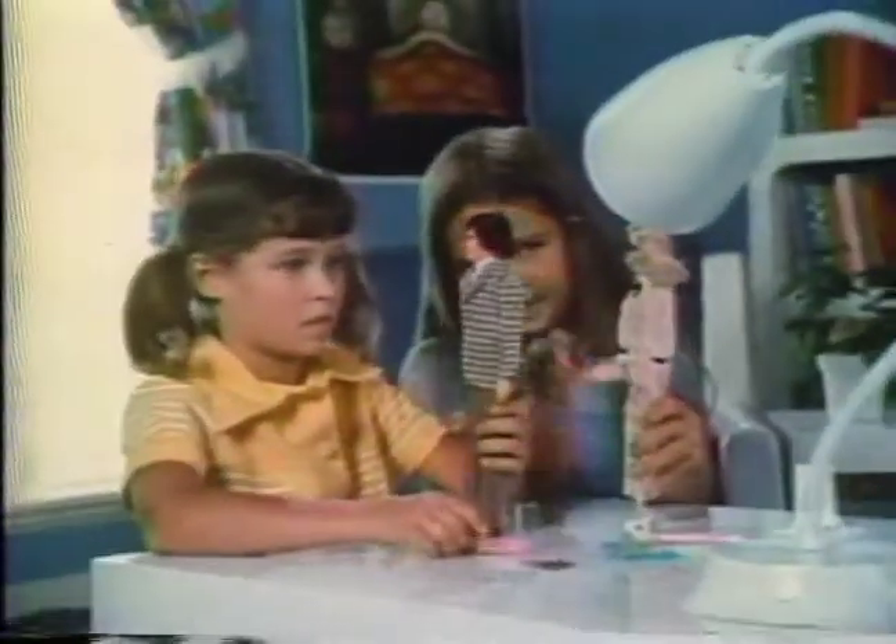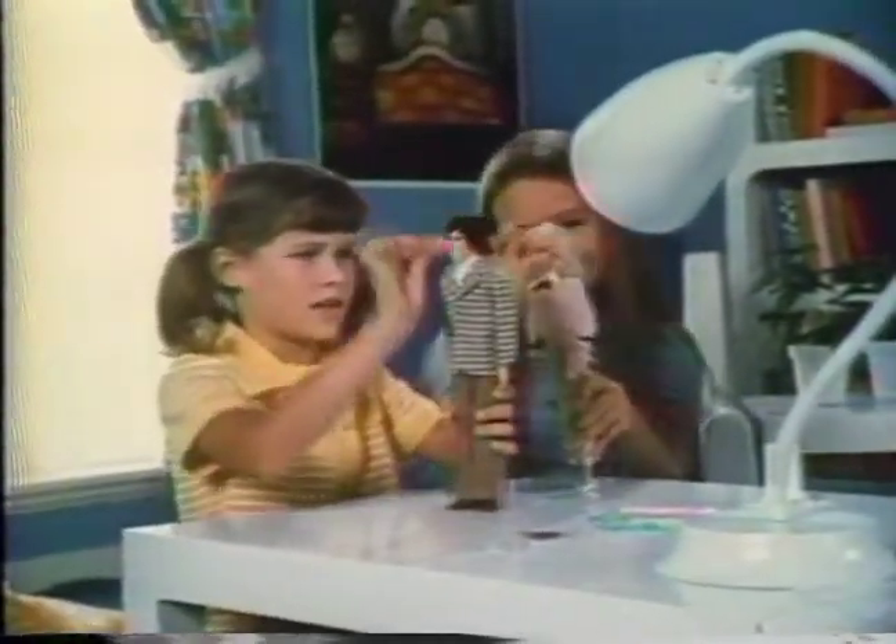Who are those great-looking dolls? It's Quick Curl Barbie and Mod Hair Ken. Pretend they're starring in a movie.